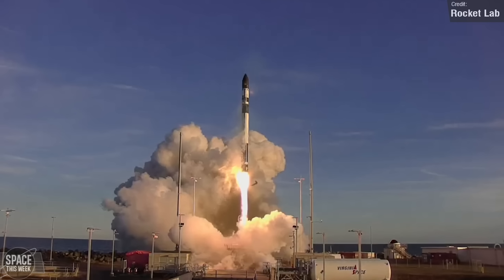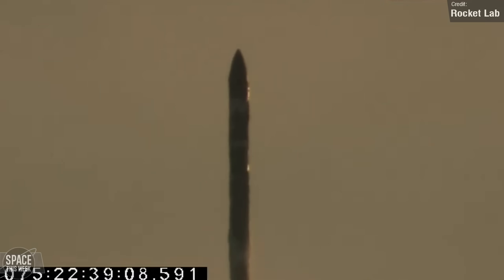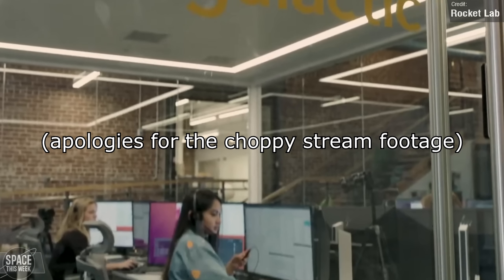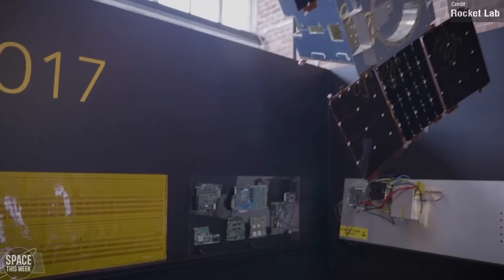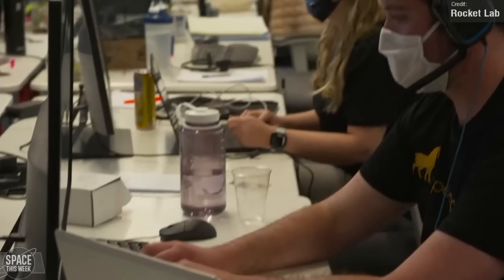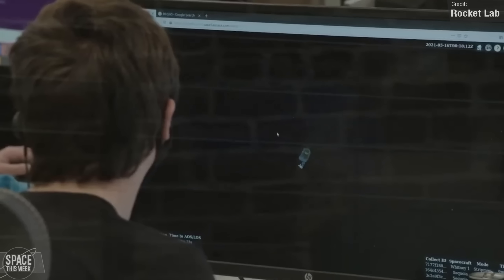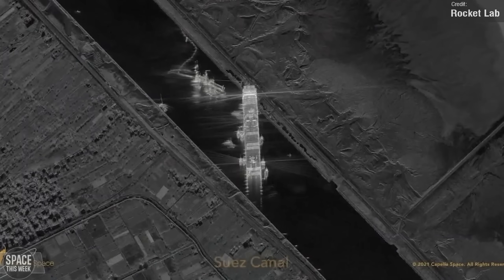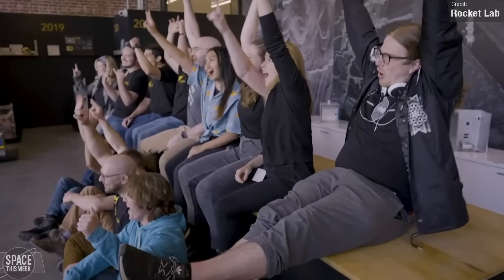Rocket Lab were back in action last week. An Electron rocket hit the pad at Launch Complex 2 at the Virginia Wallops launch site for Rocket Lab's Stronger Together mission — their second mission from LC-2. This was commissioned by Capella Space, a leading satellite manufacturer and Earth observation company, to deliver two more of their synthetic aperture radar (SAR) satellites to orbit, enabling high-quality, high-resolution SAR imaging with the fastest delivery time commercially available.